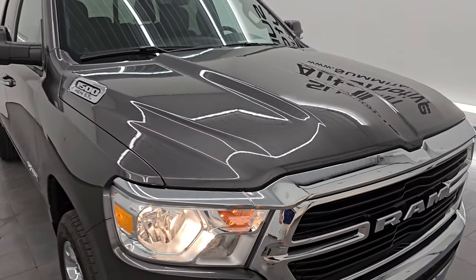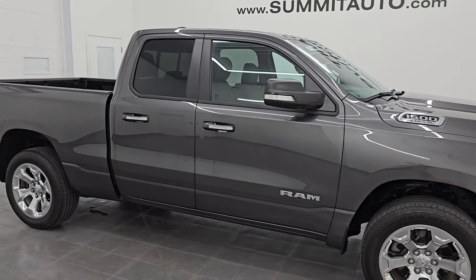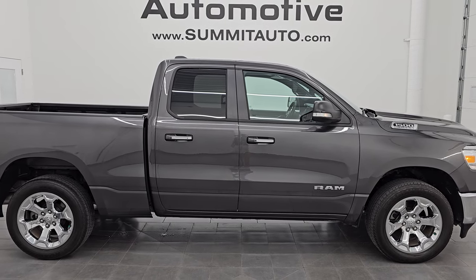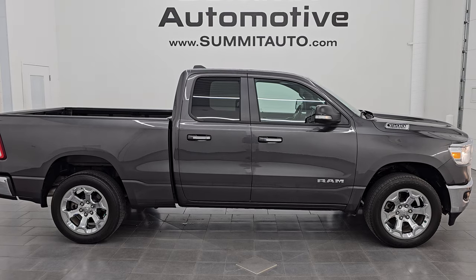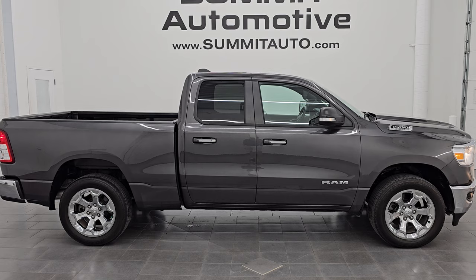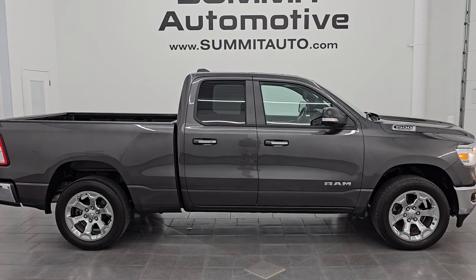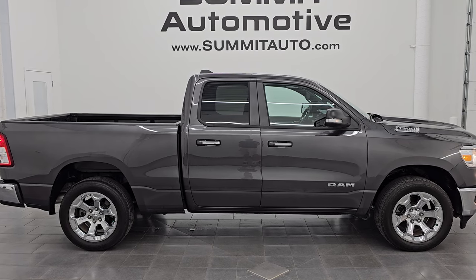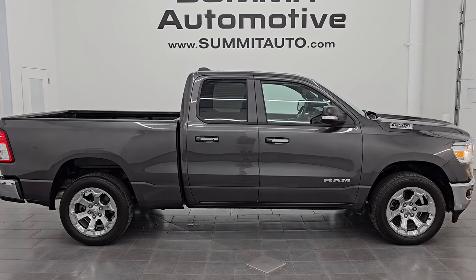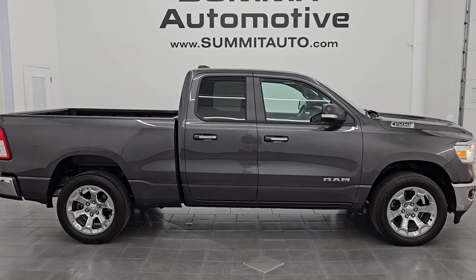I would highly recommend this truck from a quality and condition standpoint. I'd ship this one anywhere — California, Texas, New York, Florida. Whoever is going to get this truck is going to be very happy with it. To see more pictures of this truck or one of our other 550 new and used cars, trucks, SUVs, minivans, Wranglers, half tons, three-quarter tons, one tons — you name it, we got it. Go to summitauto.com for full pictures and descriptions of every vehicle. For more HD videos, go to youtube.com/summitauto and click the bell notifications to stay current on our ever-changing Ram and light duty truck inventory so you do not miss out on gems like this one.